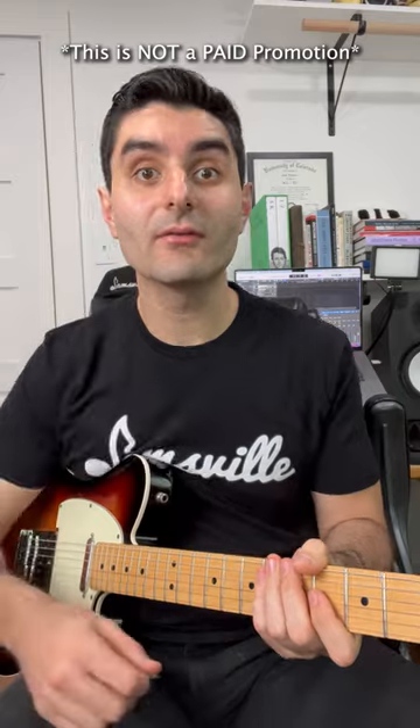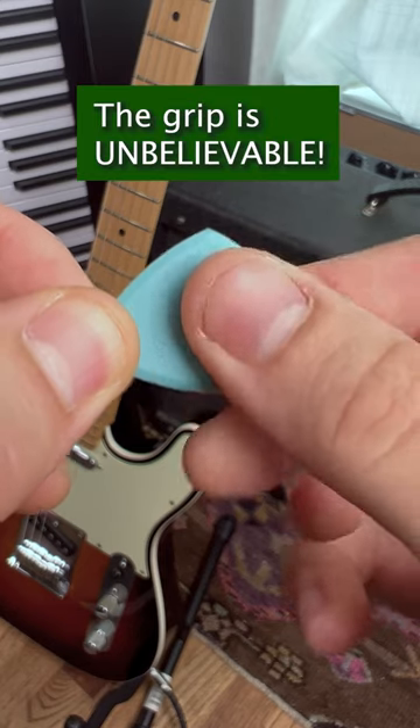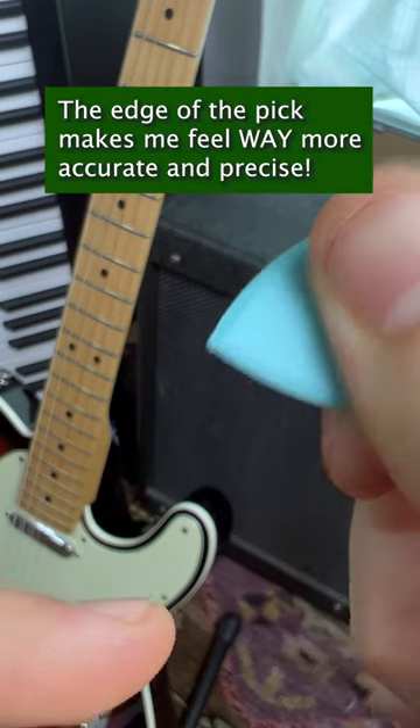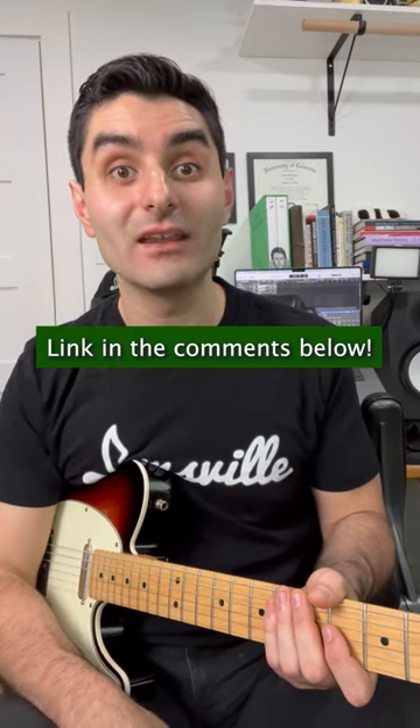This is the best guitar pick that I've ever used. It's called the Precision Pick from Dan's Guitar Store. What I love about it is it has the best grip that I've ever felt in my entire life, and it has this awesome beveled edge that cuts through the strings like a knife. Make sure you check the comments below to get yours today.